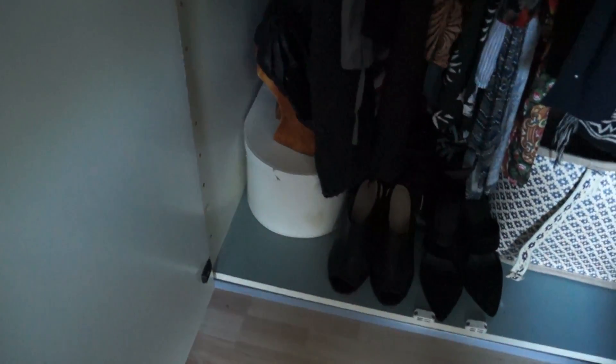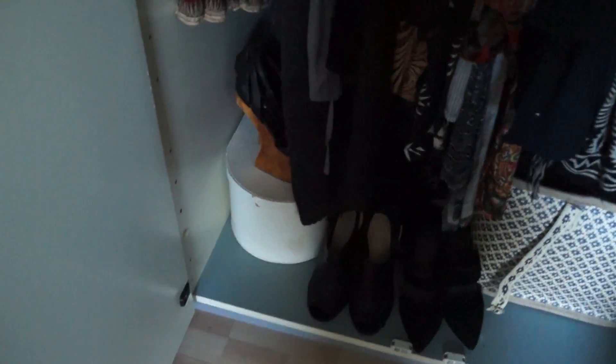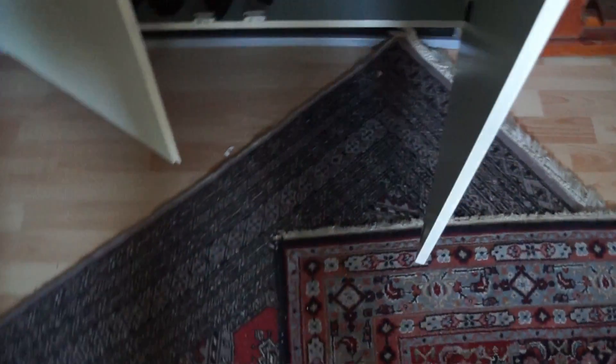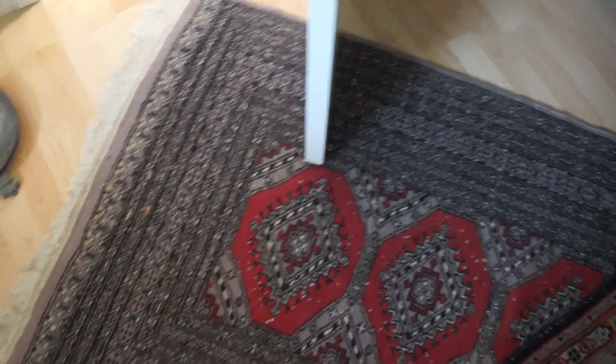Down here I have shoes. These ones I don't think I could ever get rid of — I really love them and they're almost like a sculpture. They're the Jeffrey Campbell — I can't remember the exact name. All of my other shoes I gave to charity shops.